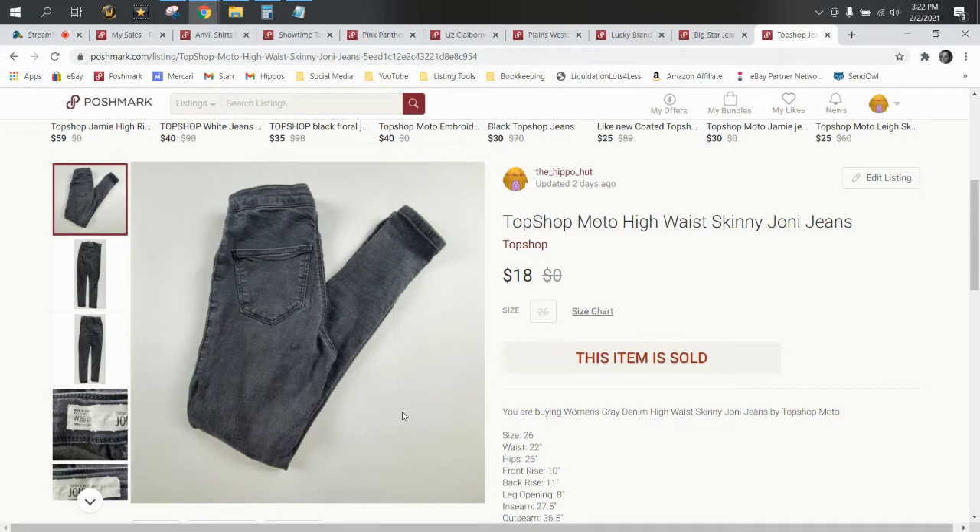I picked out some highlights of our sales on the platform in January of 2021 — just some items that we do well with on this platform, some highlights of our bolo items and bread and butter sales, to give you an idea of brands you can be looking out for when you're outsourcing. Let's jump right in.